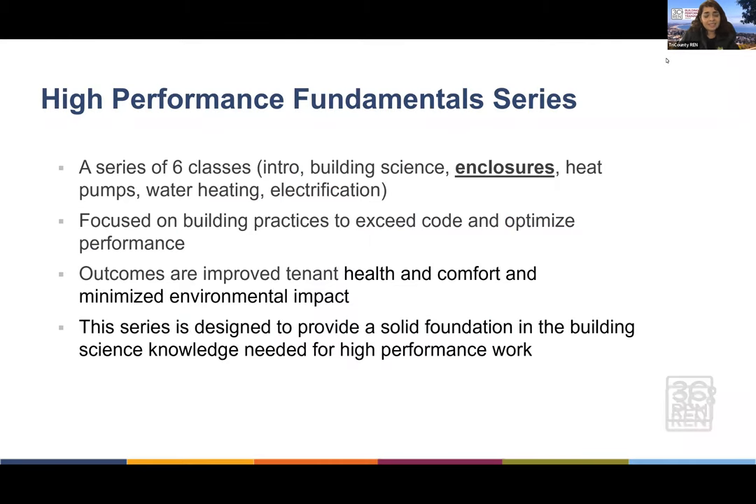This course today is part of a series of six classes: an intro to building science and enclosure, heat pumps and water heating, and electrification. Today we're in the enclosure part of it, focused on building practices to exceed code and optimize performance. Outcomes are improved tenant health and comfort and minimized environmental impact. The series is designed to provide a solid foundation in the building science knowledge needed for high performance work.